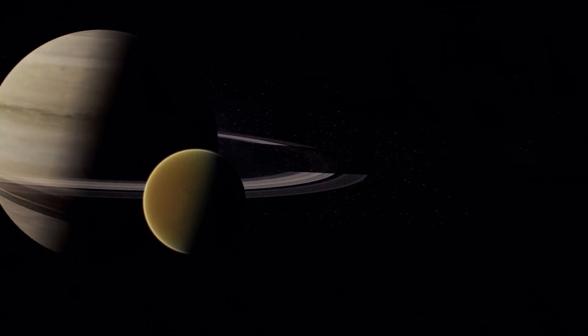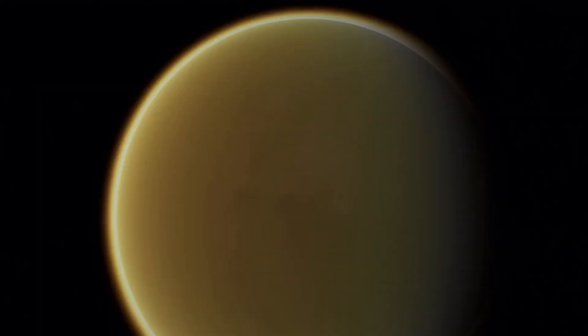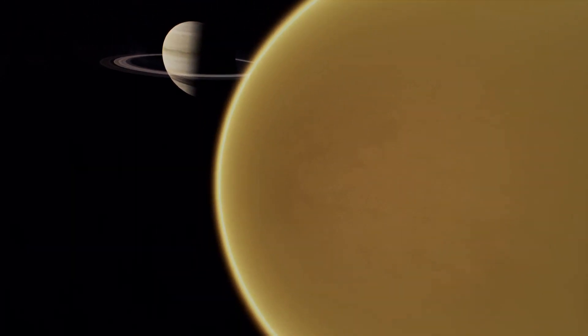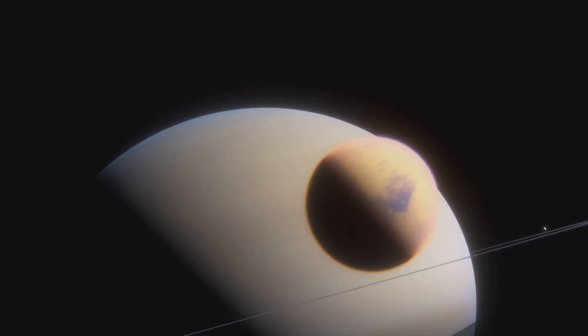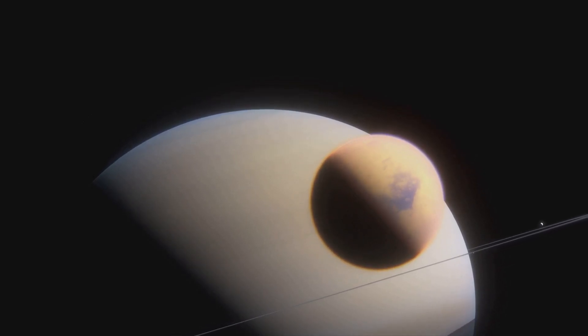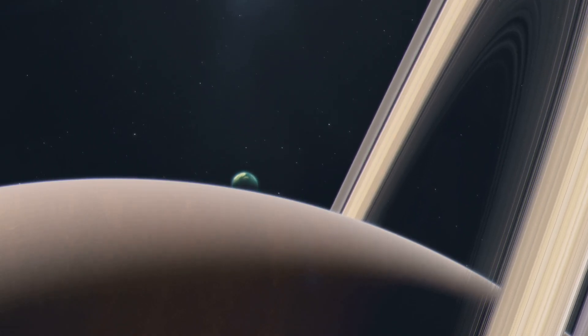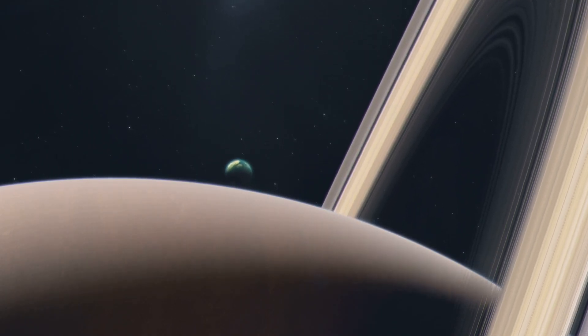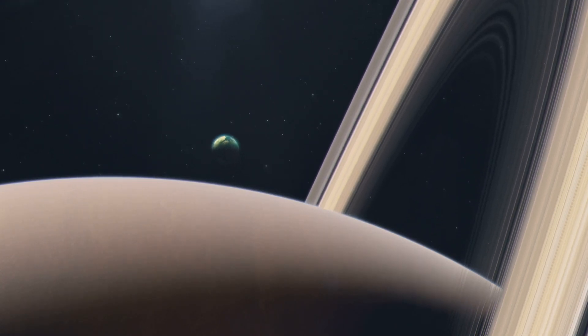Titan, Saturn's largest moon, is a fascinating celestial body that has long captured our imagination. With its thick atmosphere and frigid temperatures, Titan is often referred to as the most Earth-like planet in our solar system. The moon's surface is shrouded in mystery, with many unanswered questions about its geology, weather patterns, and potential for life. NASA's Dragonfly mission is poised to change that, providing a wealth of new data and insights that will help us better understand this enigmatic world.